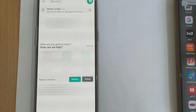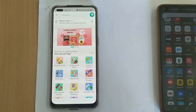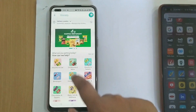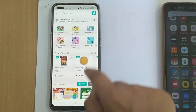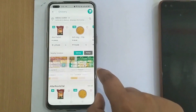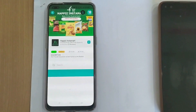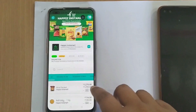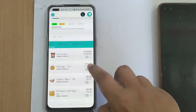Now let me show you how grocery ordering works. You can see the grocery order page with banners, categories, and products. You can also see nearby available sellers. When you open the app, it will show you sellers based on your location. I'll choose a seller and add a product to the cart.